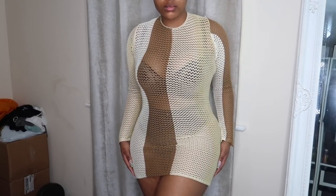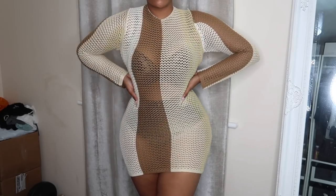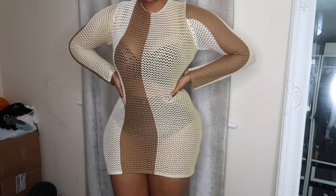Last but definitely not least is this knitted dress. It's backless, ties at the back, and fits like a mini dress — definitely a summer vibe. I got it in a size medium, as it comes in small, medium, and large. There's not much to it, it just speaks for itself — a knitted beach dress, and I really like it.